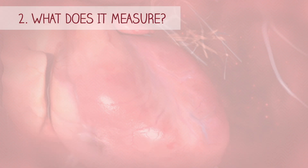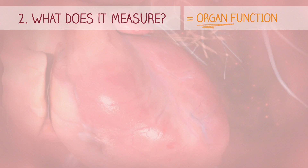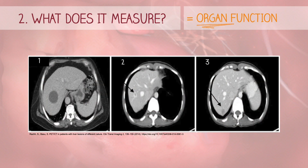Nuclear medicine is unique because it images organ function rather than just the anatomy. Here's an example. In this CT scan, we're looking at a patient who has already been diagnosed with breast cancer. On the CT scan, doctors noticed three dark gray masses, but they weren't sure if these were cancer spreading. Therefore, the doctor scheduled a PET scan to get a clearer picture.